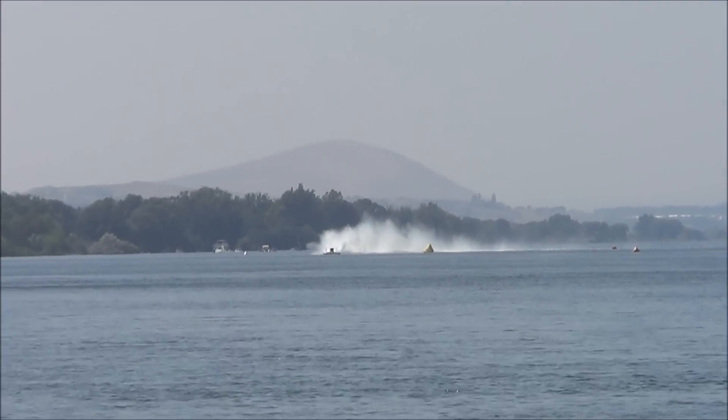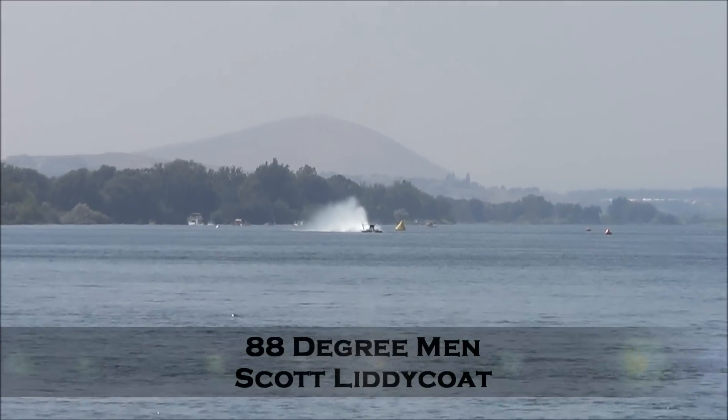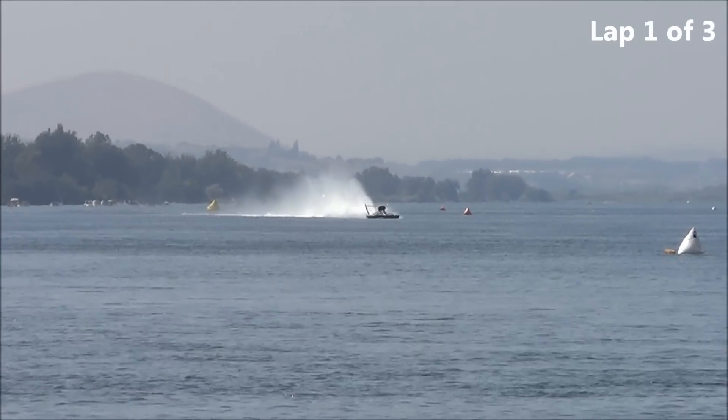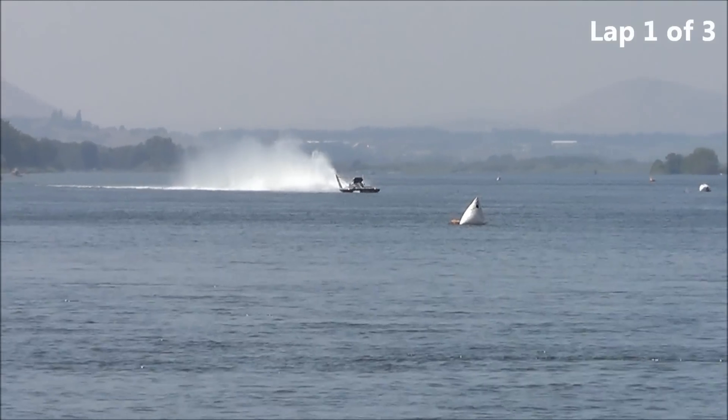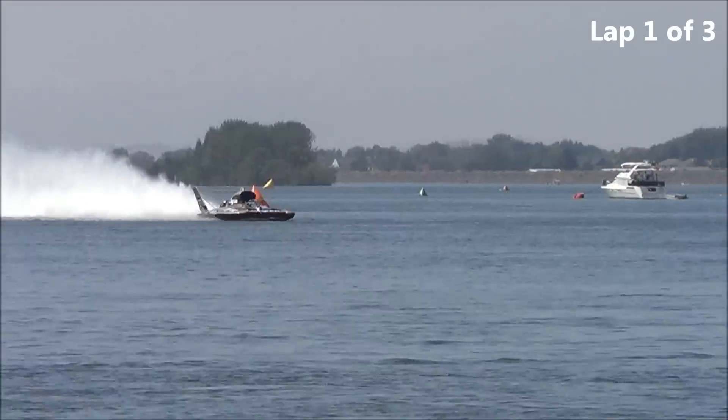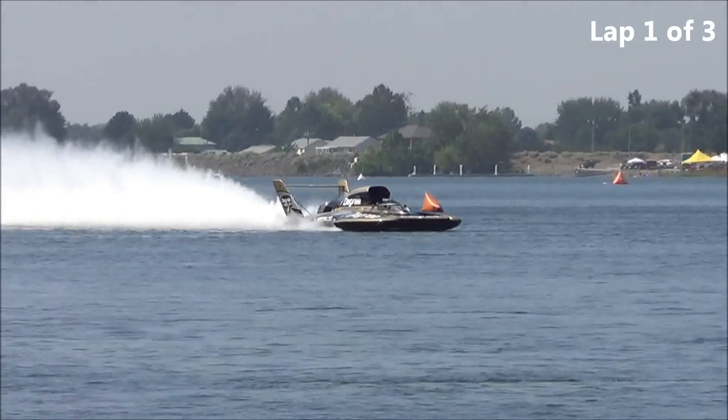A couple of hot laps out here right now with the 88 Degree Men. Bring them down, put them on a clock, Michael. Coming across the start-finish line, and this looks to be a very smooth ride for the 88 Degree Men and Scott Liddycoat. Across the start-finish line, heading down the front stretch. First lap of three — Fast Lap Friday qualifying on 610 KONA.